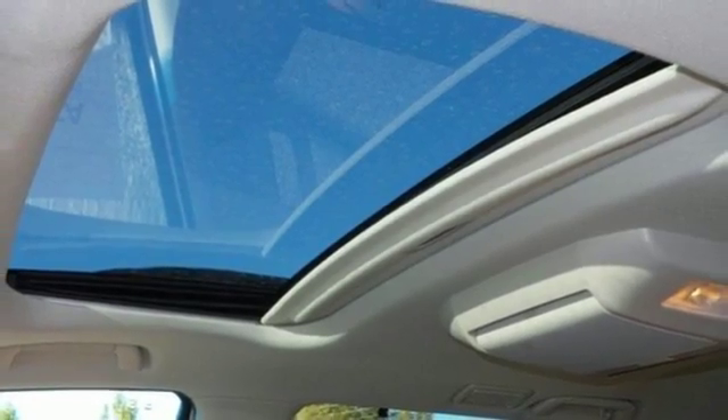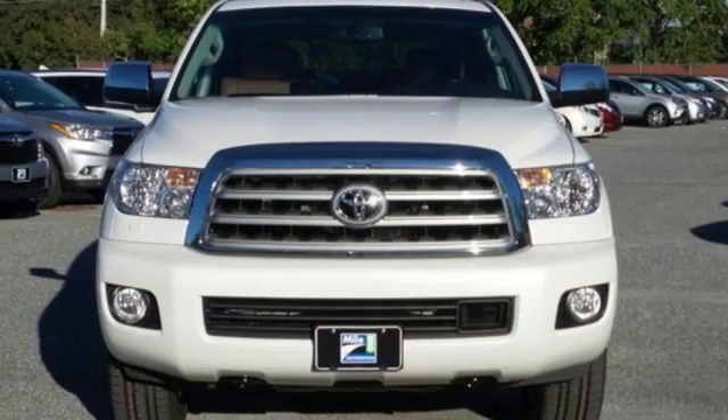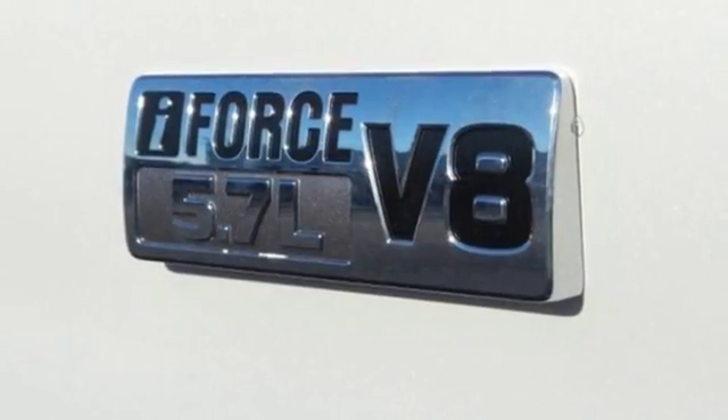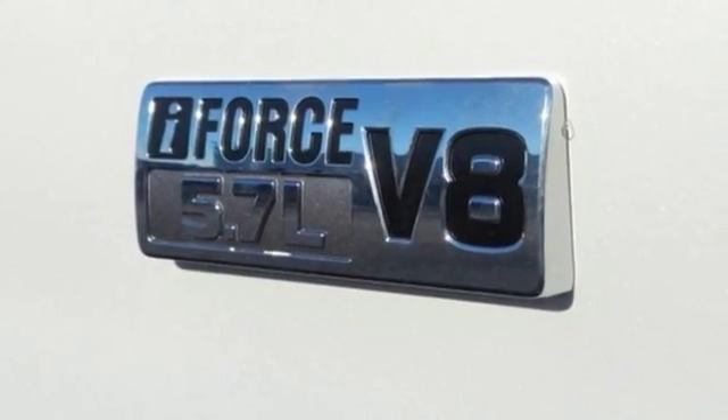Transportation needs change virtually on a daily basis and this versatile SUV is able to accommodate with a fold-flat third row seat, a roof rack and a tow hitch receiver.